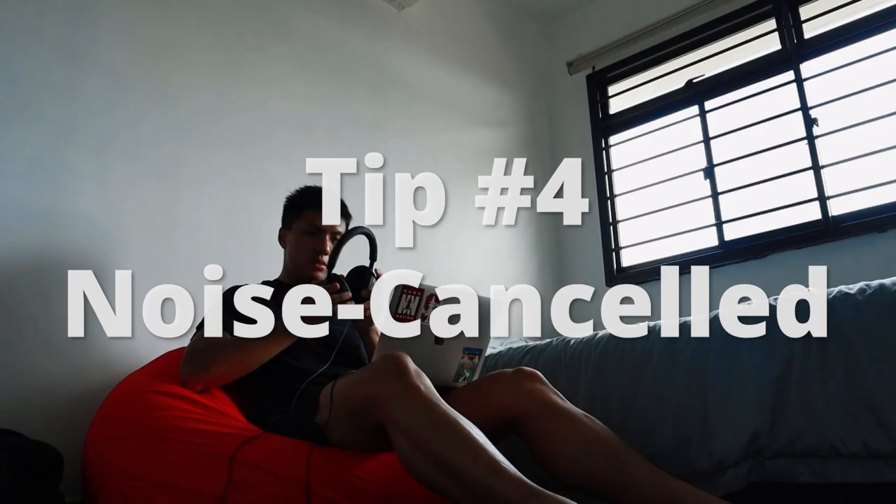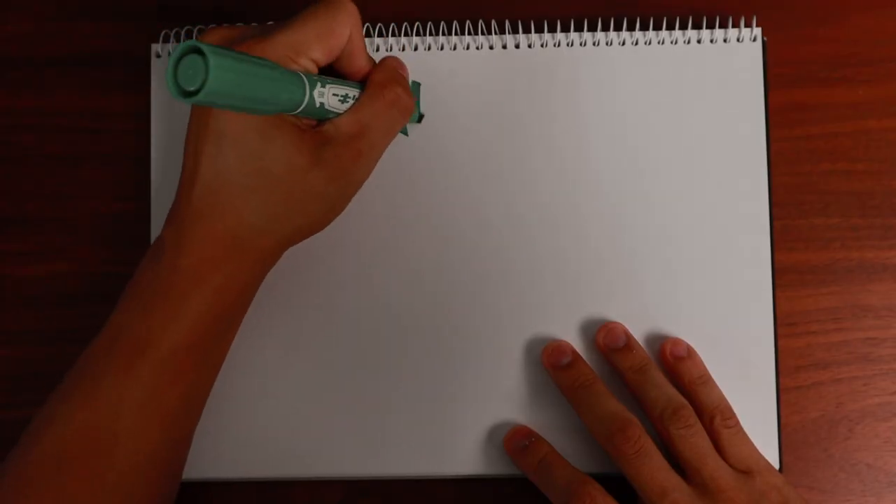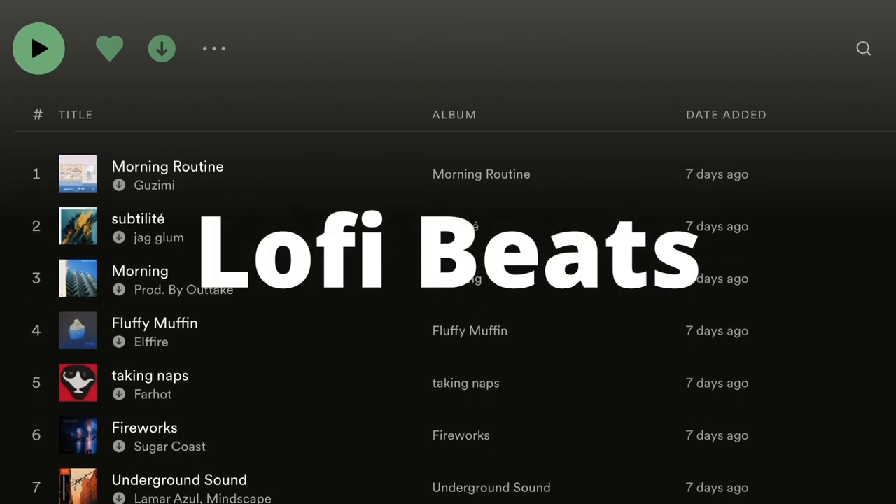Tip number four is noise cancellation. To have zero distractions while working, I wear my headphones to achieve silence in my environment. Wearing headphones signals that I don't want to be disturbed. It also discourages me from taking them off just to ask a simple question — instead, I compile all my questions and ask them at the end of the day. I tune into lo-fi beats on Spotify while I work, which helps me relax while studying.